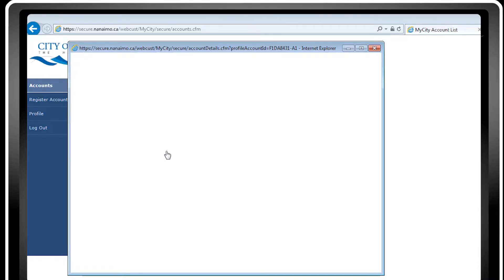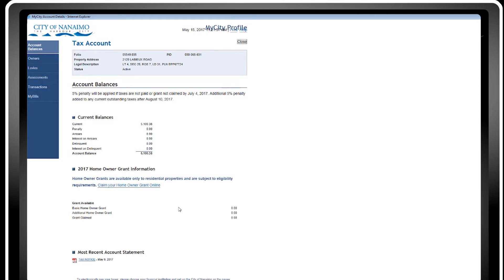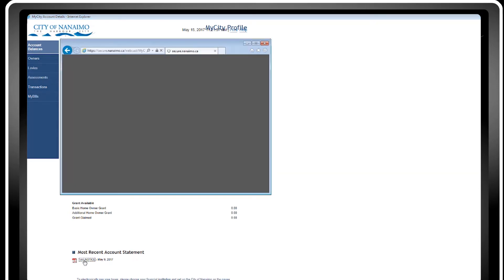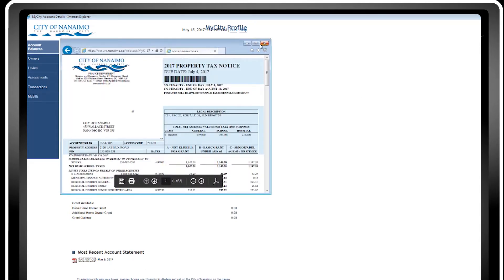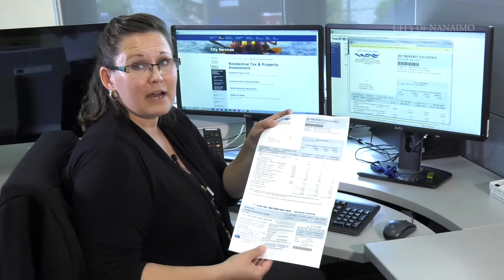By being a MyCity customer now, you have the option to be able to view your current year tax notice — that's down at the bottom here. The PDF tax notice looks exactly like the paper tax notice.